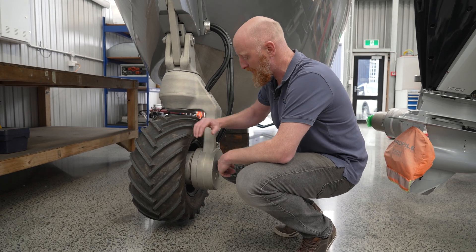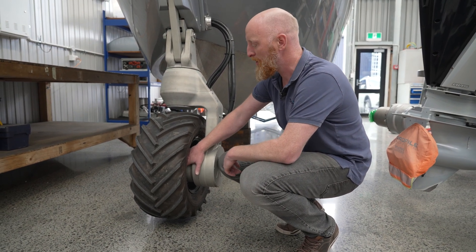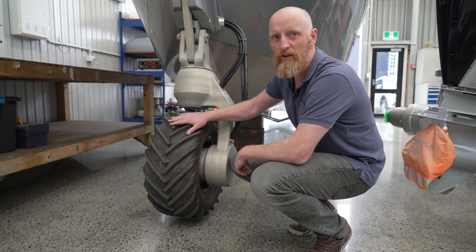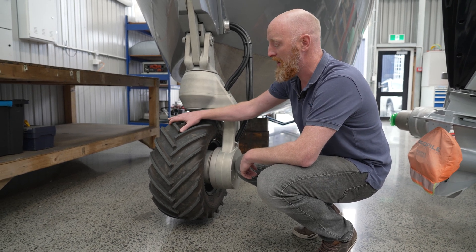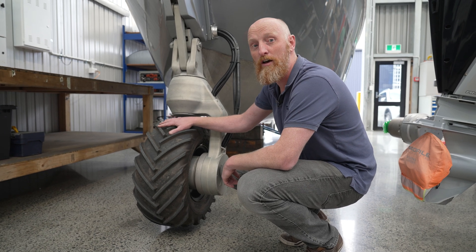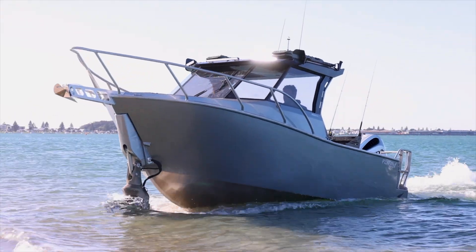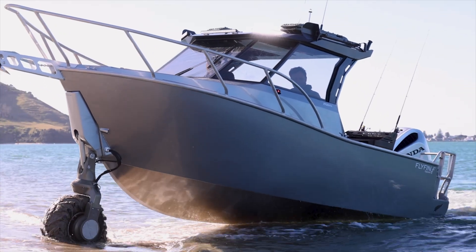We run an electric drive system, so in here we have an electric motor, a very high reduction gearbox and triple seals that go into a high load tire. This enables us to deliver up to 1400 newton meters of torque per wheel, which is the best torque of any amphibious system on the market.